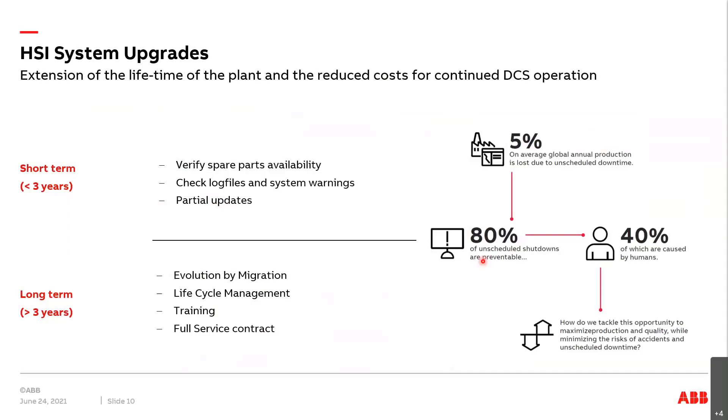We're going to differentiate between two scenarios. Short-term: several plants, especially in Germany and Europe, where the whole energy market setting is changing and plants after 40 or 45 years are simply going to be shut down. Here we would only look for spare parts, check the log files and system warnings, and most probably do some partial upgrades even for short-term operation of some two or three years.